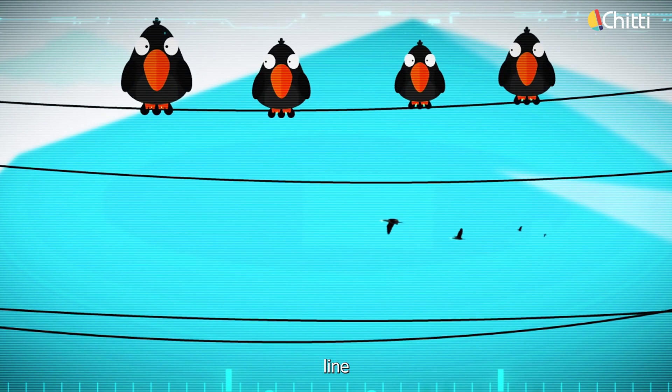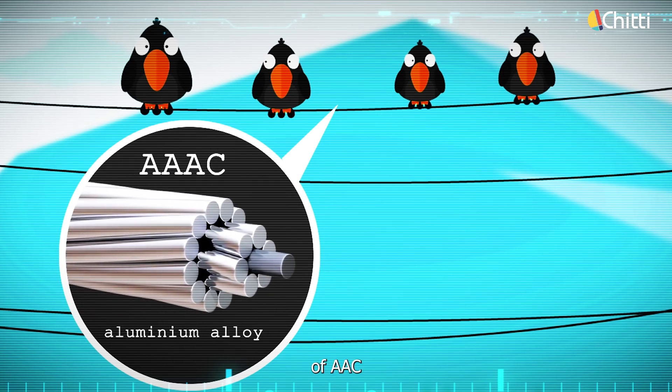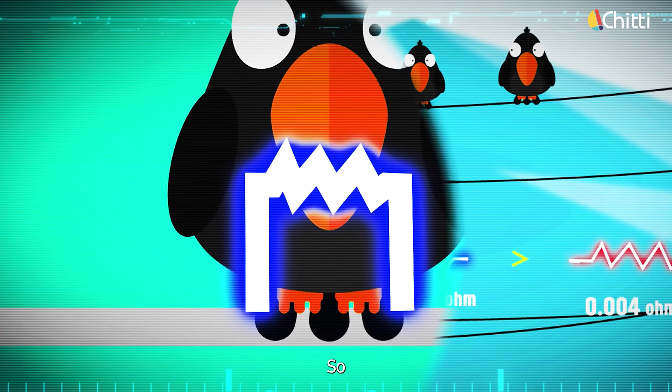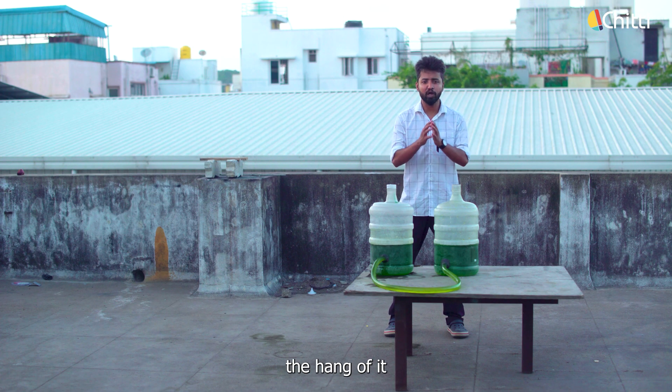So when birds sit on a power line, they don't get a shock, because birds have a high resistance of 400 to 1000 ohms. On the other hand, the power lines are made of AAC, an aluminium alloy, which has a low resistance of 0.004 ohms per meter. So the electrons choose the easiest path by going through the wire rather than the bird.